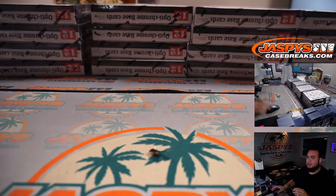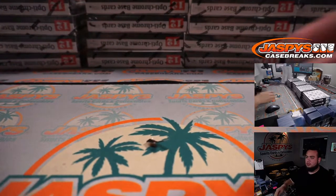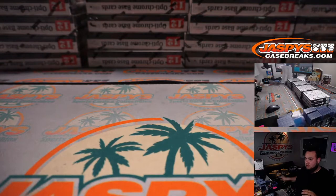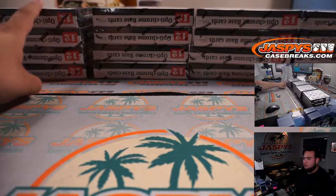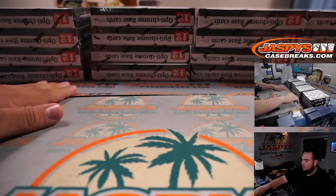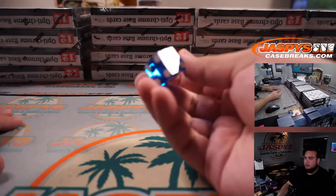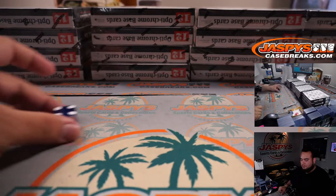We'll roll a die as well. If I roll a five or six, we'll re-roll. I roll a one through four. Four — so one, two, three, four. That'll be the last one there.